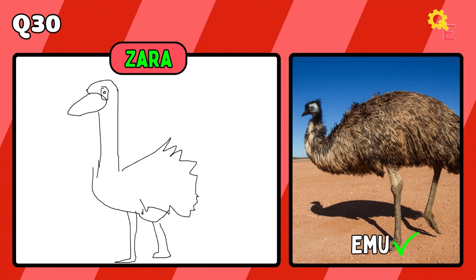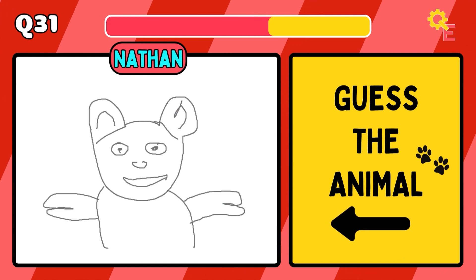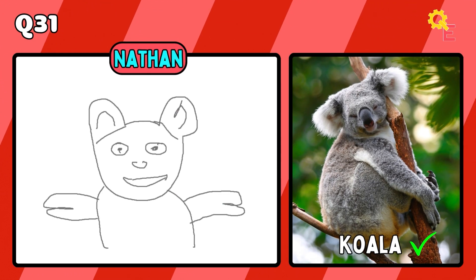That's right, it's an emu. That wasn't so bad — it's a koala.